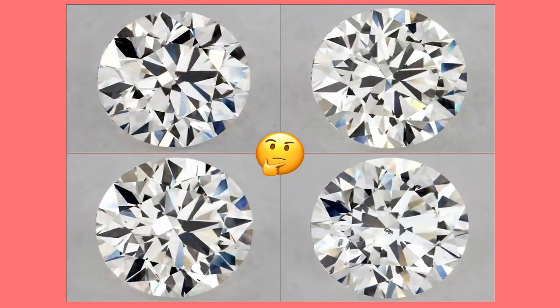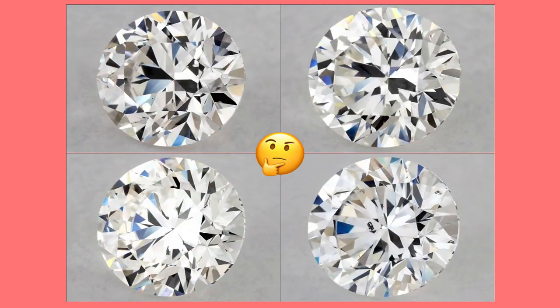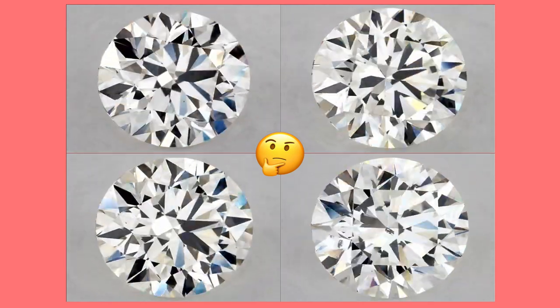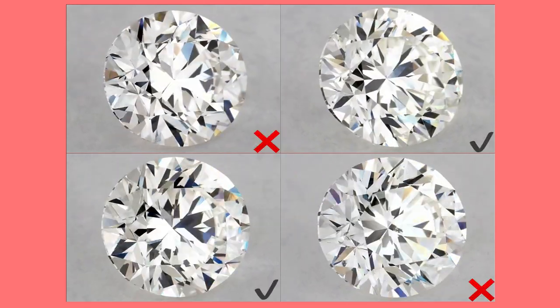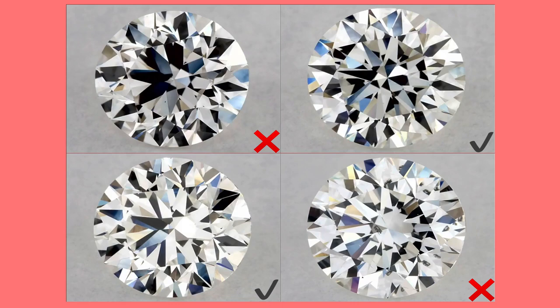Buying a diamond can be very confusing and overwhelming, but no worries because in this video I will show you step by step how to find the most valuable diamond within your budget. I will give you tips and tricks so you'll know exactly what you pay for. This is the same process I follow to find the best diamonds for my clients. So let's start.